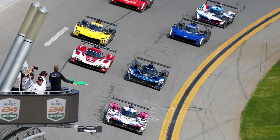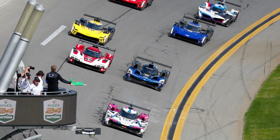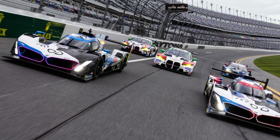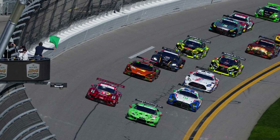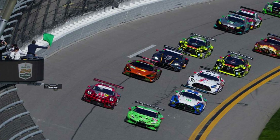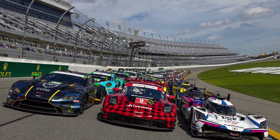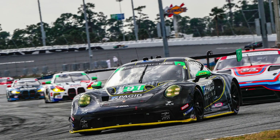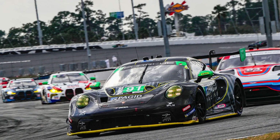The IMSA 2024 season is very close to begin. At the end of January, we're going to have the Rolex 24 at Daytona, which will be the first round. But some of you don't understand very well what's the difference between the classes. So in this video, I will explain everything about the differences between GTP, LMP2, GTD Pro, and GTD classes.